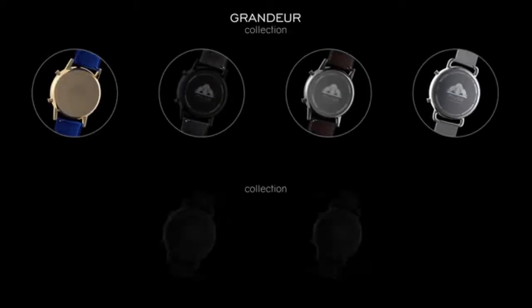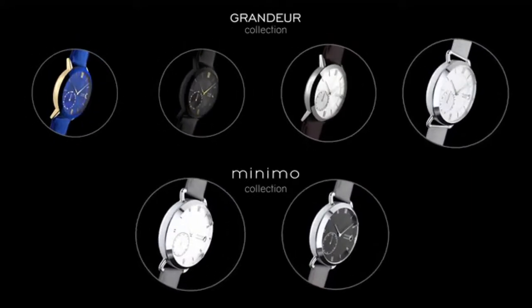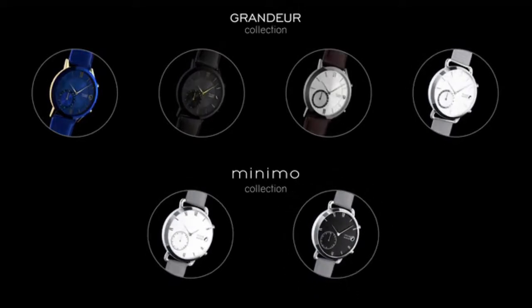We wanted Muse Watch to appeal to everyone and be an exclusive product, so we designed two distinct watch collections: Muse Grandier and Muse Minimo. They come with 16 sub-varieties of designs, each with a limited number of 2,182 watches.